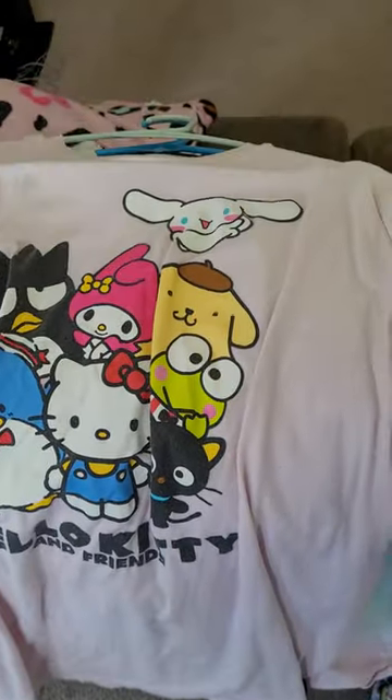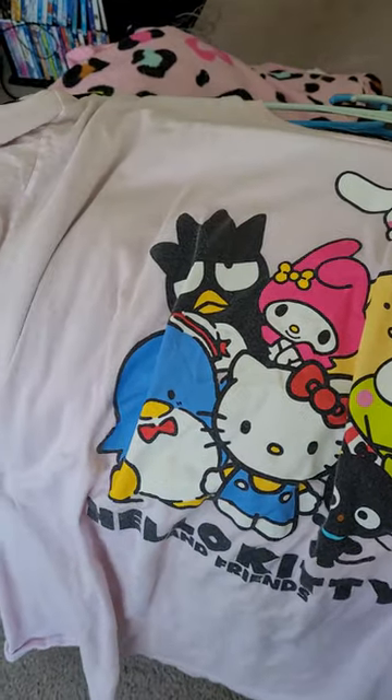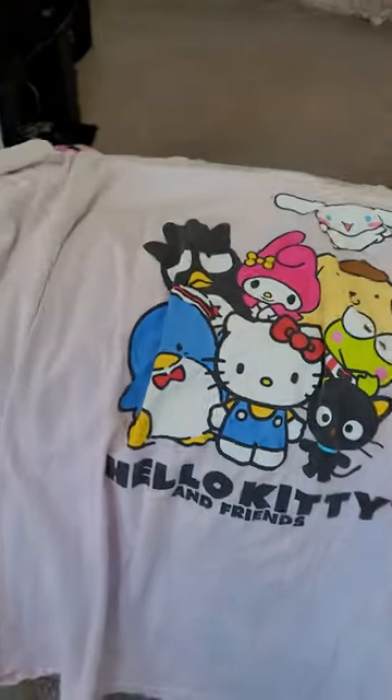And then I got this in the men's t-shirt section at Target — they might still have this one.